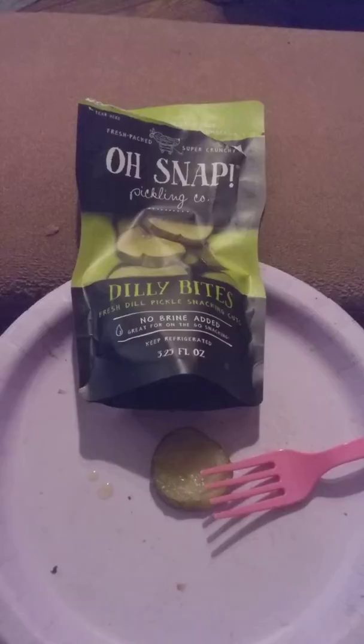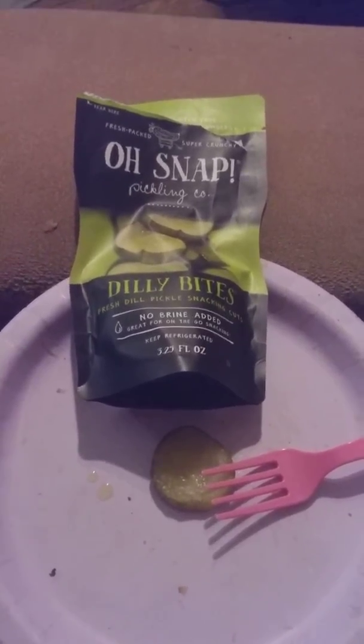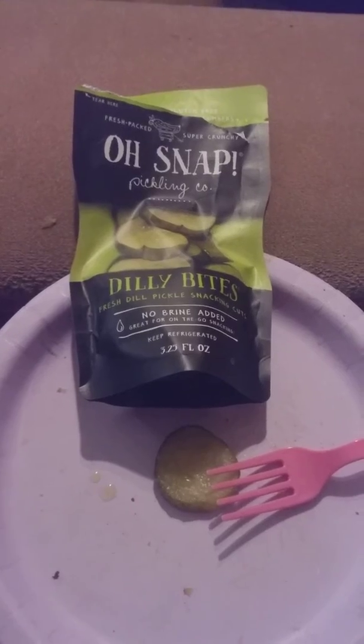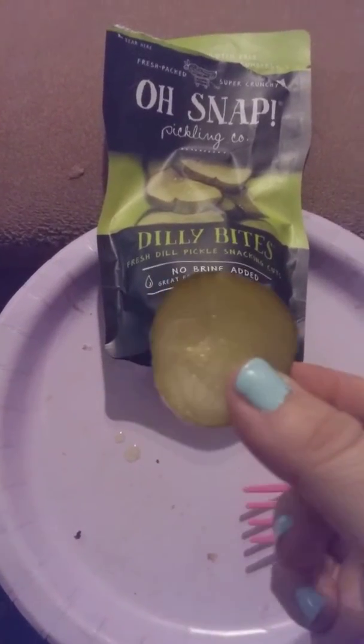Hey friends, family and folks, this is Bridger Earl. I just wanted to show you these Oh Snap Dilly Pickle Bites. They sent me a coupon for a dollar off and I found these at Dollar Tree. I just want to show you what they look like — they come in this bag and they are really crunchy.